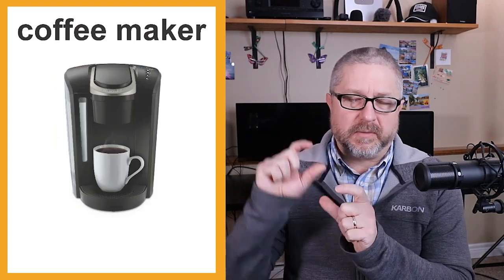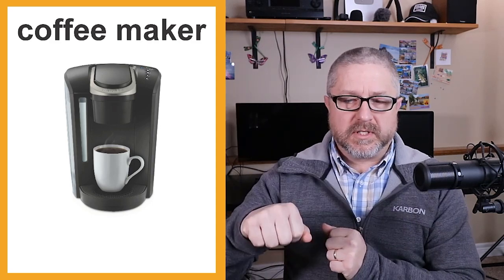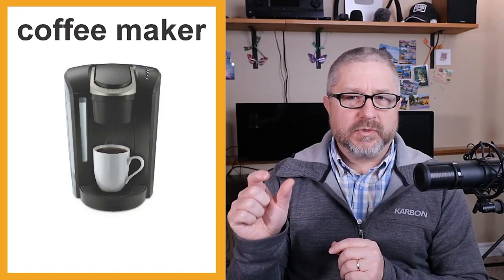We also have a kettle. We drink tea in our family and sometimes we will boil water in the kettle. Sometimes we put the kettle on, meaning you put water in and start it — some kettles whistle when done. Our kettle doesn't whistle; it automatically turns off. You hear a little click and then you know the water has boiled and you can make some tea.